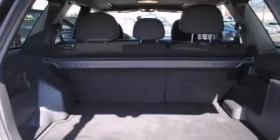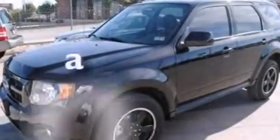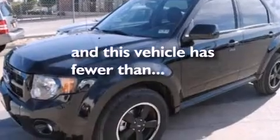Front fog lights, dusk-sensing headlights, an anti-lock braking system, and this vehicle has less than 67,000 miles.